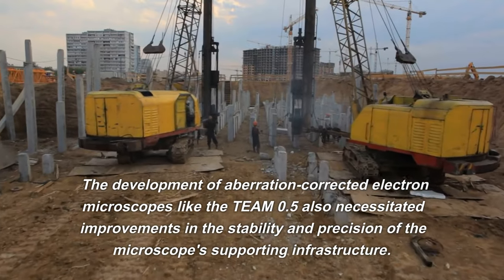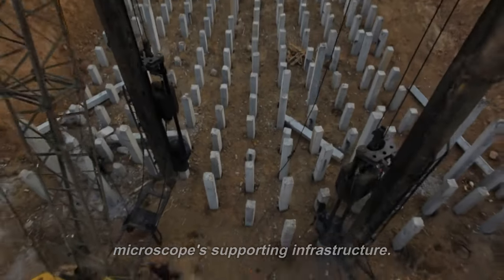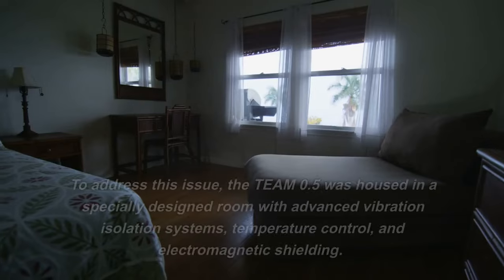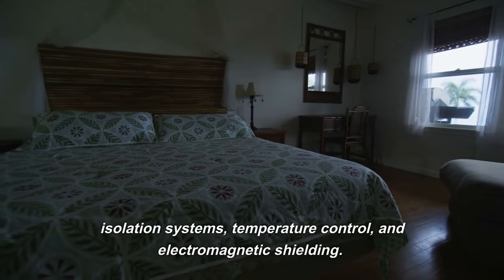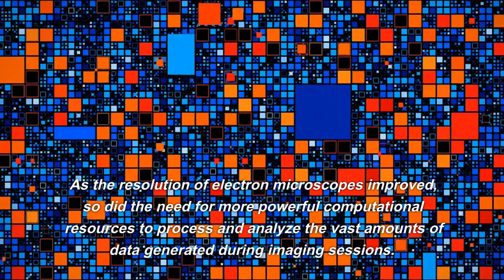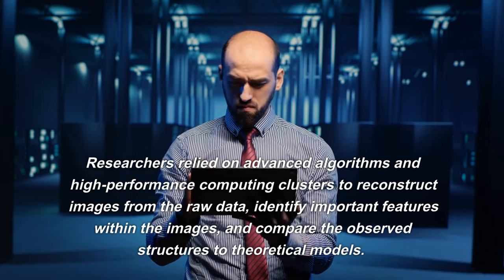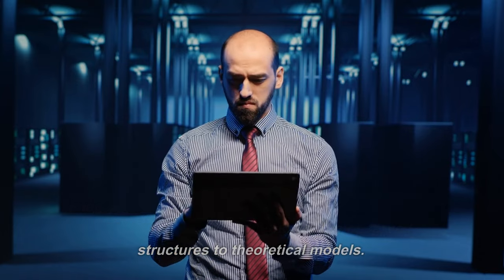The development of aberration-corrected electron microscopes like the TEAM 0.5 also necessitated improvements in stability and precision of supporting infrastructure. Even the smallest vibrations, such as those caused by nearby traffic or air conditioning systems, could impact performance. To address this, the TEAM 0.5 was housed in a specially designed room with advanced vibration isolation systems, temperature control, and electromagnetic shielding. As resolution improved, so did the need for powerful computational resources, with researchers relying on advanced algorithms and high-performance computing clusters to reconstruct images, identify features, and compare observed structures to theoretical models.